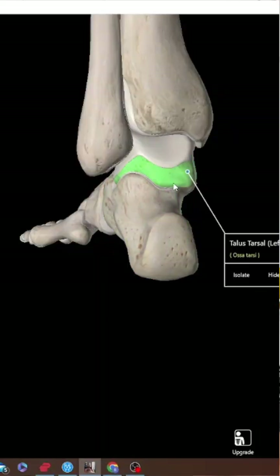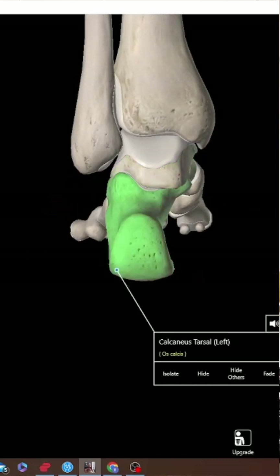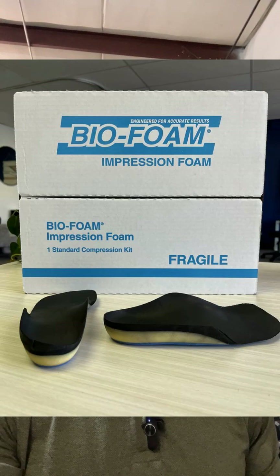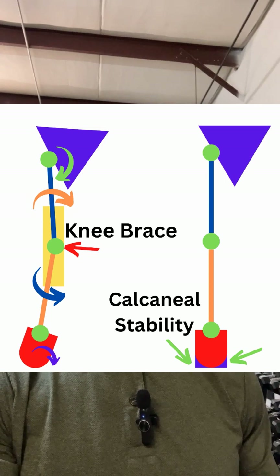If that calcaneus goes out of position, long story short, it takes the joint axis of motion of the subtalar joint and puts it in parallel with the transverse tarsal joint, unlocking the foot and allowing your foot to overpronate — meaning collapse. It gives you a flat foot. That's what drives the tibia into internal rotation and pulls the knee out of position. So a properly crafted orthotic that stabilizes and cups the calcaneus, supports your midfoot, and gives you sensorial feedback is what we must have to start to get the correct position of the knee.